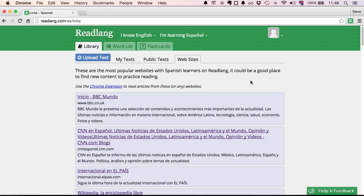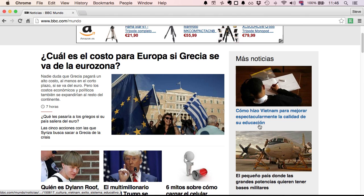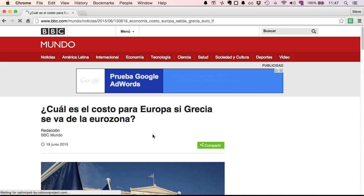Let's just pick the top one for now — BBC Mundo — and find out a bit about what's going on in the world. "¿Cuál es el costo para Europa si Grecia se va de la Eurozona?" Let's try this one.